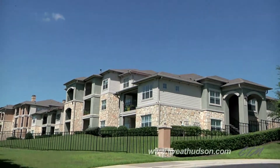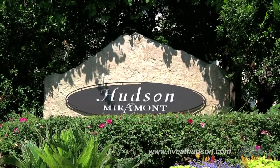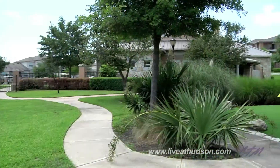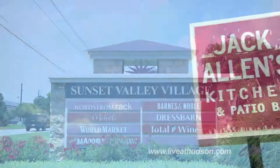A secluded hill country address meets Austin's modern lifestyle at Hudson Miramont. Tucked away from the noise of the city, this quiet community is surrounded by natural views, yet minutes from city shopping and dining.